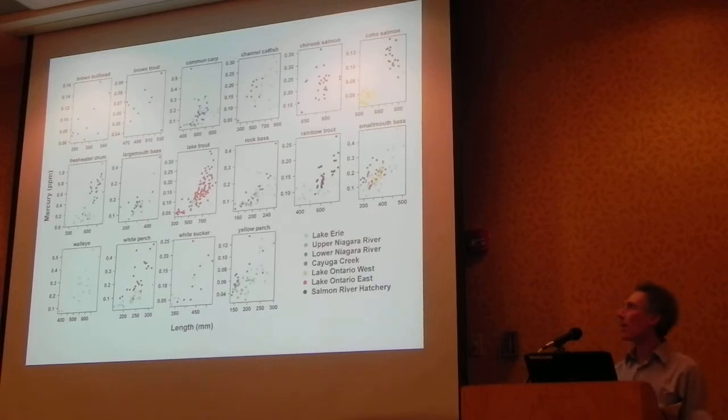Moving on to results, starting with mercury. Each box represents a species, with different colors for different collection sites, length on the x-axis, and mercury concentration on the y-axis. All graphs have different scales to use the full vertical extent. One very common pattern with mercury is that concentration goes up with fish length. In our case, 25 out of 38 possible species-at-site relationships had a significant relationship. Most exceptions were carp, bullheads, catfish, and the introduced salmonids. When this regression was significant, we used it to adjust mercury concentration to a standard length for statistical comparisons.